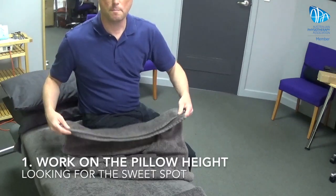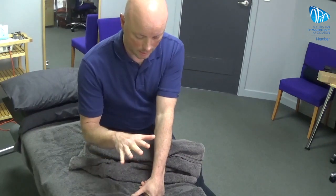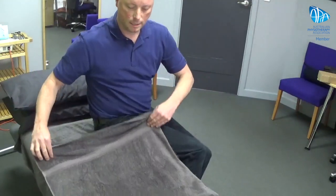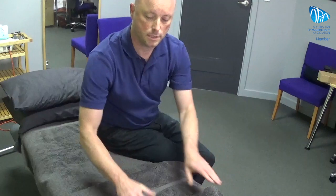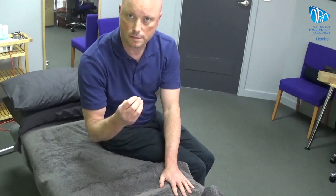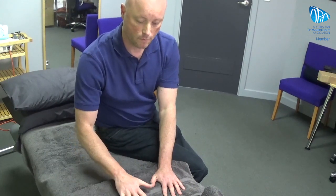The first thing is really getting the pillow height right. If you've got an inkling that your pillow might be too low, it's very easy to work on that. The way to do it is: get a towel, lay it down, put your pillow on top, lay down on it and see how it feels. Then get another towel, put it down on top, lay down again, and gradually work up the height until you find a sweet spot — a point where you think, 'that actually feels really good.'